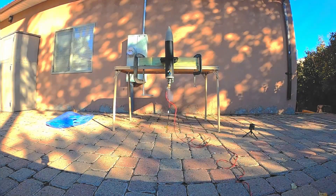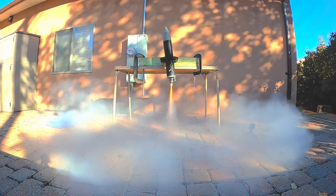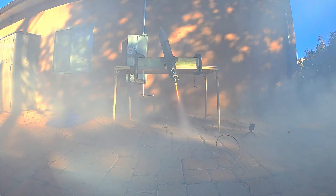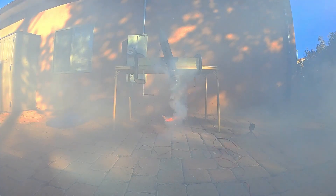Armed with our flight software, the rocket, and PID gains from a simulation, we headed out to the backyard to perform a static fire. Due to a misalignment on the x-axis, the rocket tilted to the left and held its position there during the later half of the static fire.